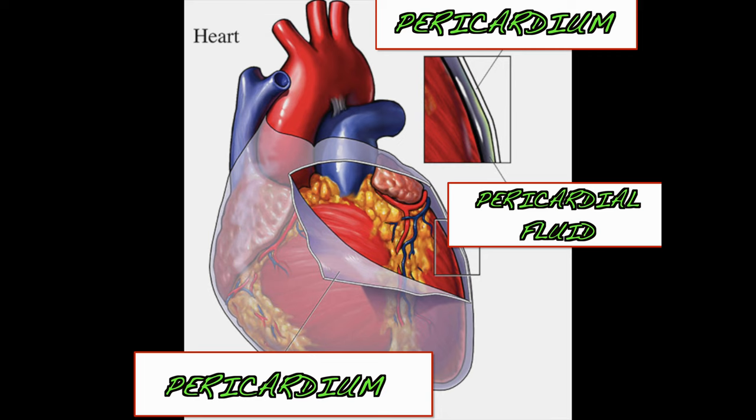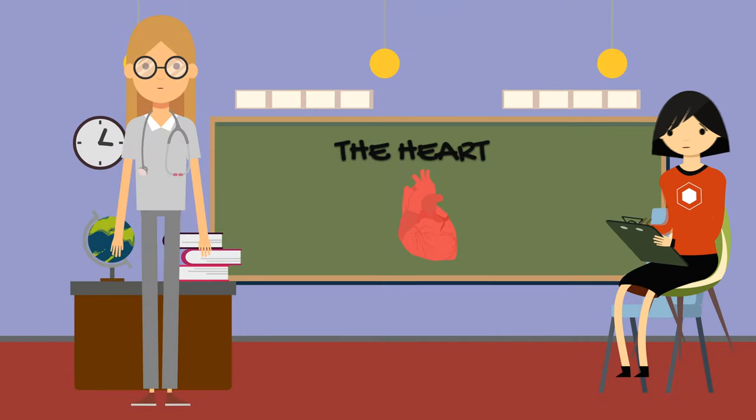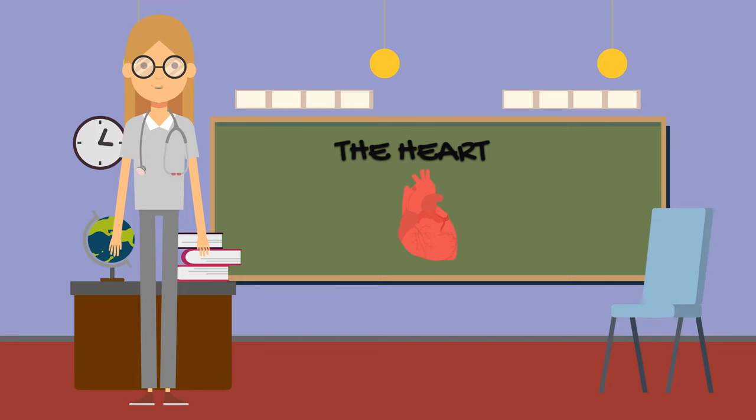The heart is amazing. Yes Jenny, the heart is an amazing organ. For more videos, press subscribe on our YouTube channel and follow us on Facebook. Thank you for your support.